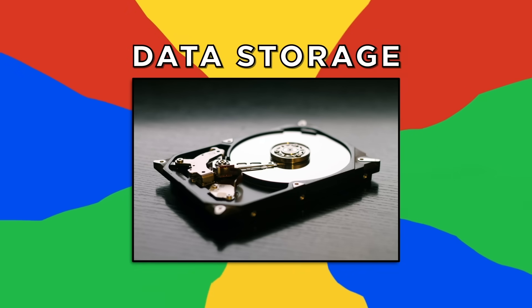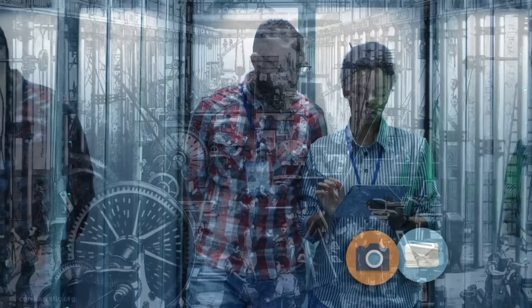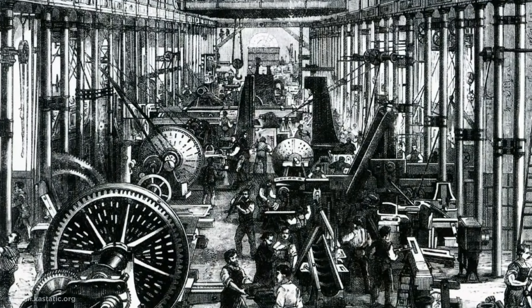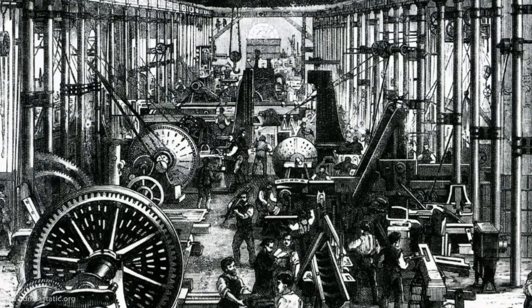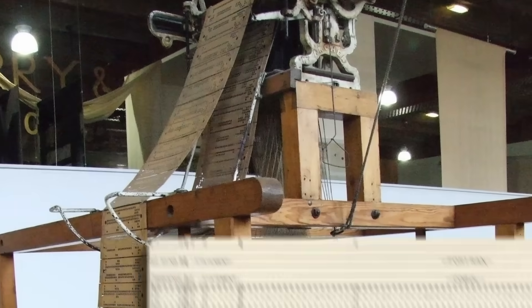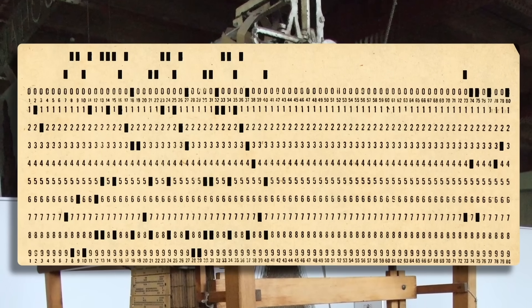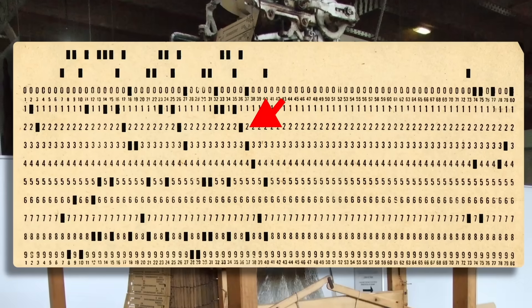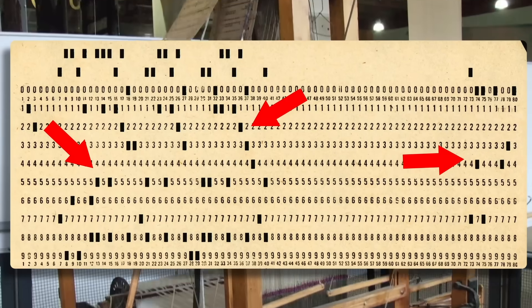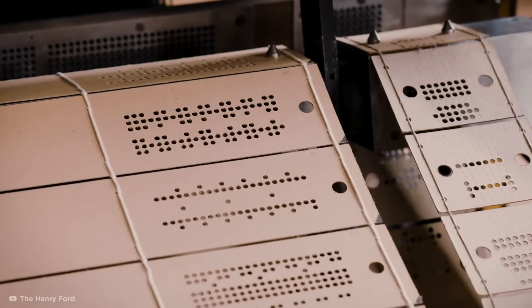Data storage. We couldn't always rely on the digital realm to store everything from photos to messages. Data storage originated in the textile industry during the 18th century, when punch cards were used to record series of instructions for mechanical equipment like Jacquard looms. These paper cards were later used to input data by hand-punching holes and feeding them into a card reader, which converted specific sequences into digital information.